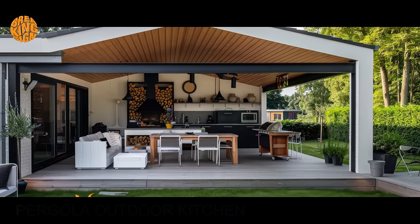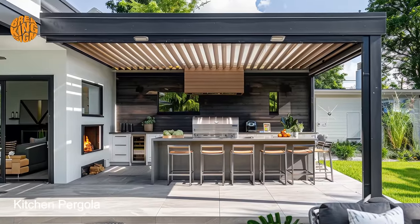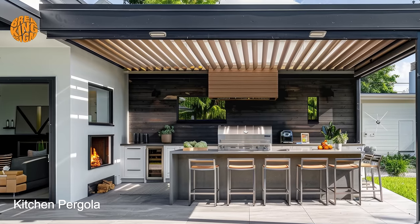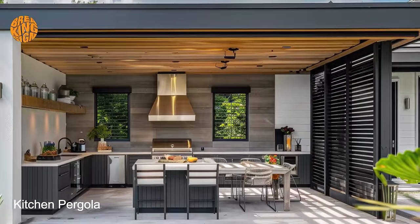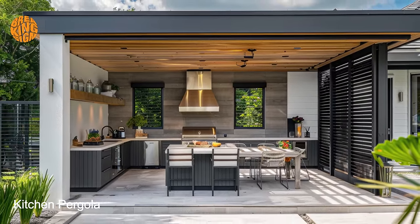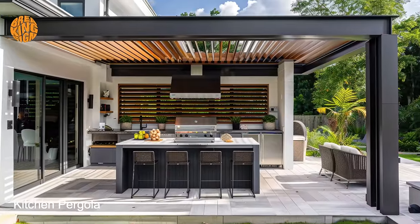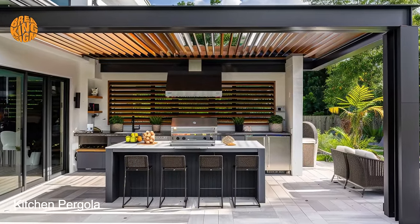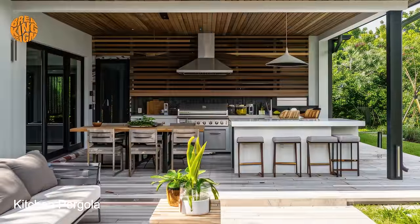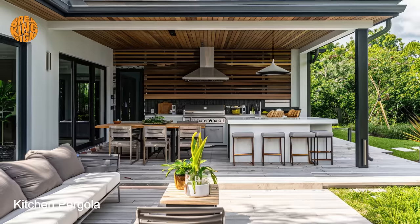One of the key advantages of a bungalow pergola outdoor kitchen is its adaptability to various lifestyles and life stages. Whether hosting lively gatherings with friends and family or enjoying quiet meals al fresco, this outdoor space can effortlessly accommodate different needs and preferences, making it ideal for homeowners who value flexibility.